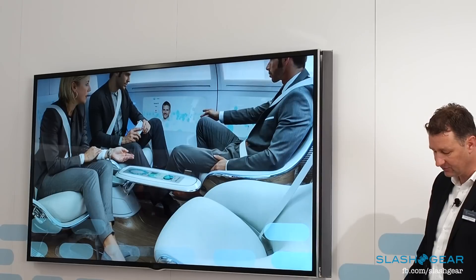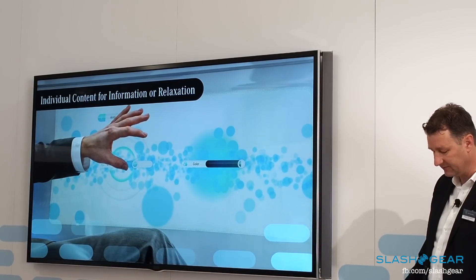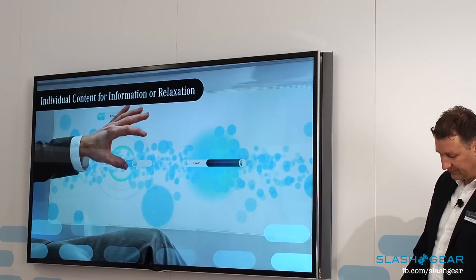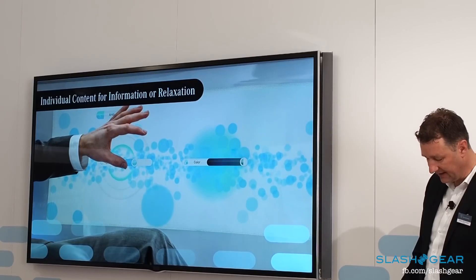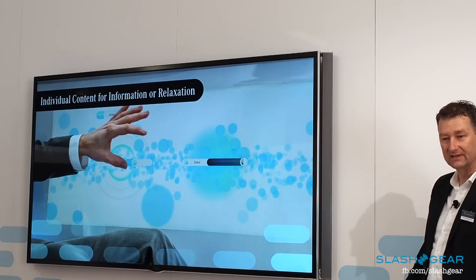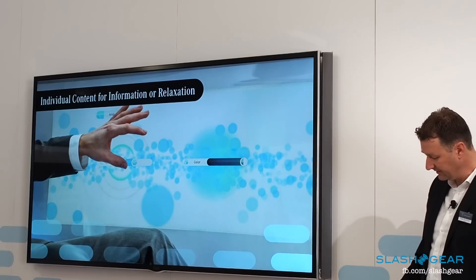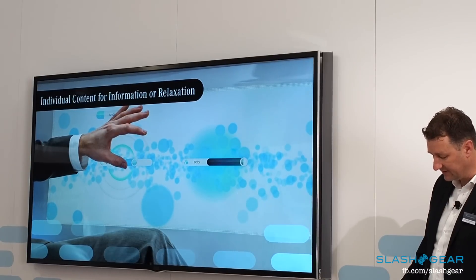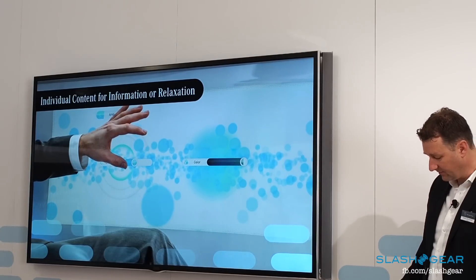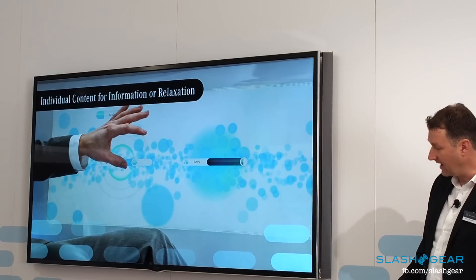The particular luxury is in the freedom of decision-making, and not just in terms of driving. Passengers have the option of deciding for themselves how much of the digital world they bring into the car from outside. You can create your very own personal retreat with virtual landscapes on the side displays or ambient lighting, and simply shut the real world out for a while.